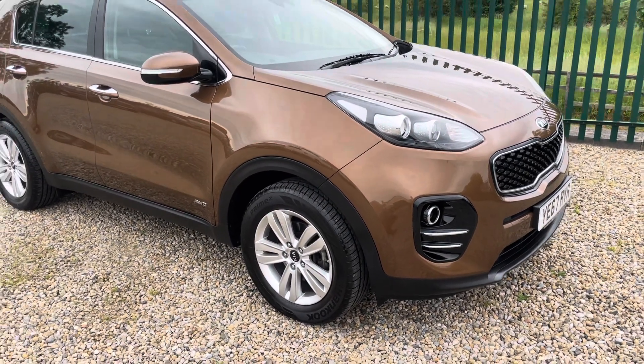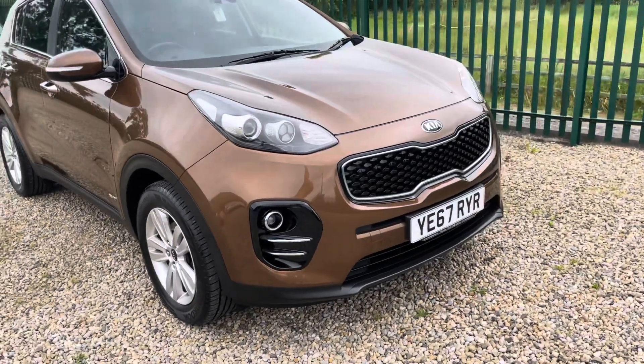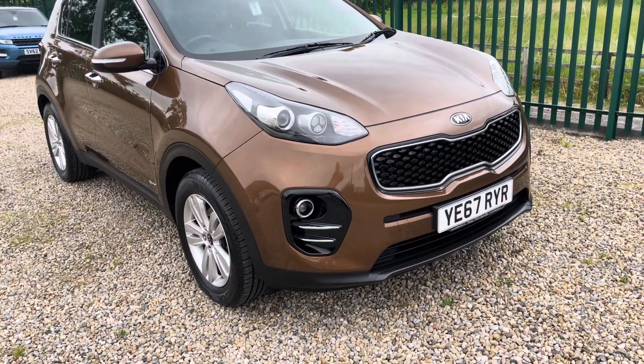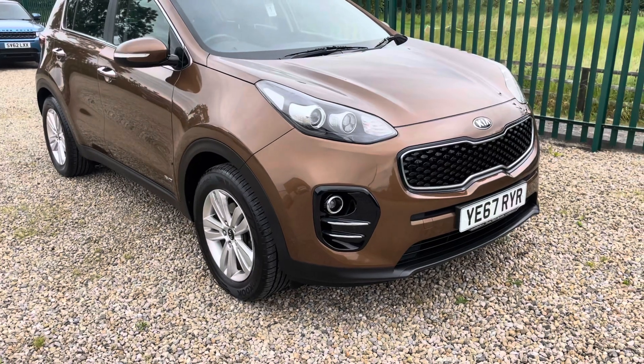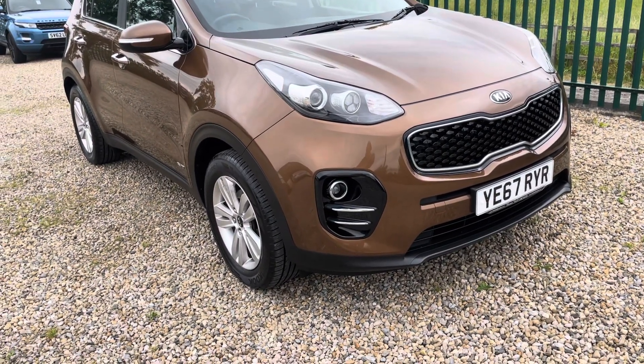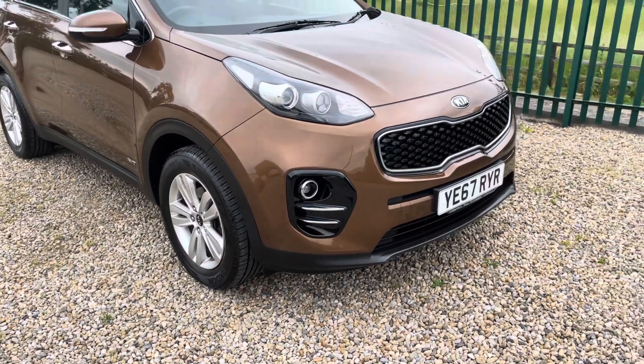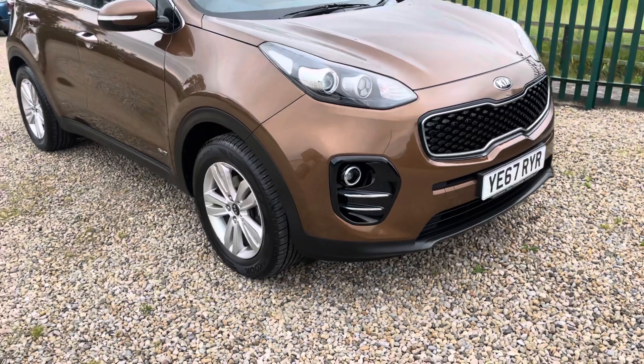Hello, I'm Martin from Martin Bell Car Sales. We're going to do a walkaround video of this stunning 67-plate Kia Sportage — it's the all-important 2-litre CRDI four-wheel drive, KX2 spec. One family owner; I think it was registered to a husband and wife, retired. 43 or 44 thousand miles — we'll have a look as we go inside.